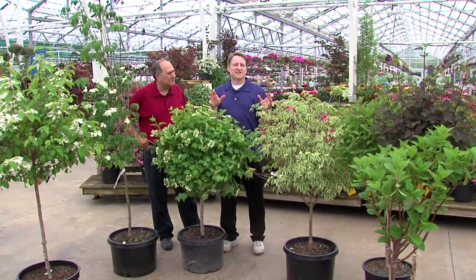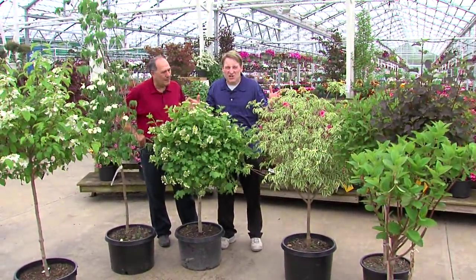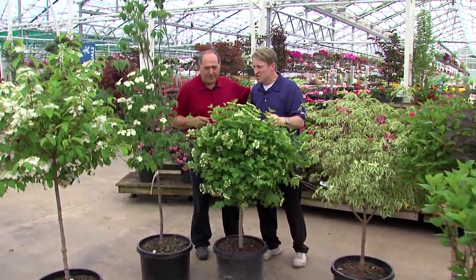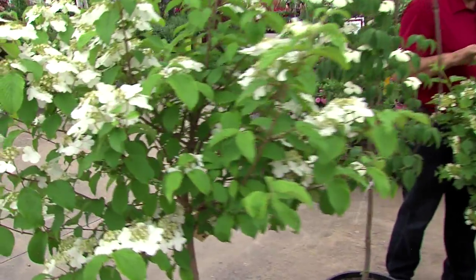So you've got a small space in your landscape. How about, not necessarily a shrub — how about trying a small tree? Hi Mark, hi Angelo. You've got some great ideas — small trees for small spaces here.